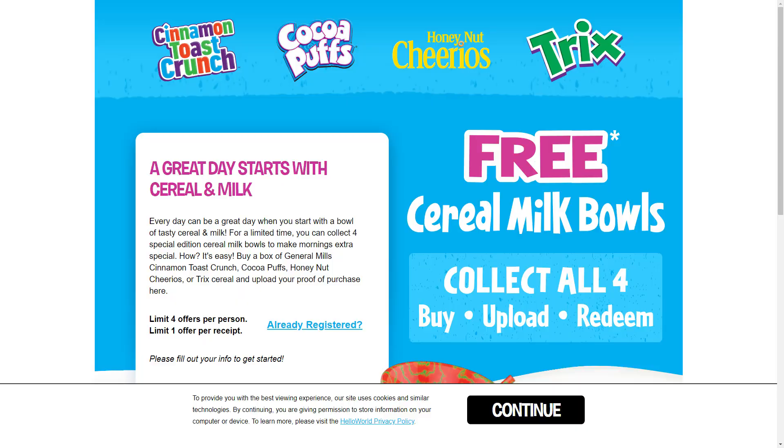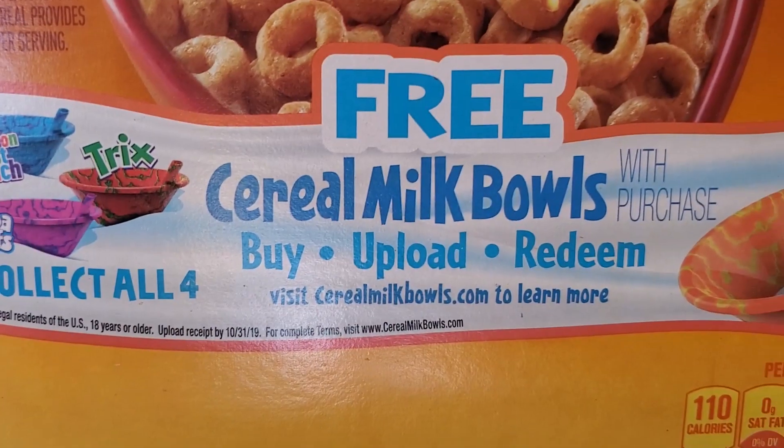General Mills is running a promo with four of their cereals: Honey Nut Cheerios, Cinnamon Toast Crunch, Cocoa Puffs, and Trix. If you buy any of these cereals up until October 31st, take a picture of that receipt, then go to CerealMilkBalls.com — which will look something like this. You upload a picture of that receipt, and with each receipt you can upload up to four, but each receipt only gets you one claim towards the free Cereal Milk Bowls.